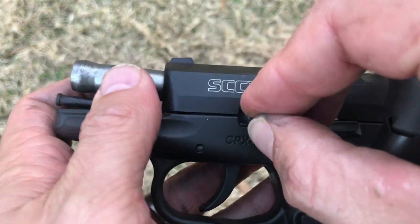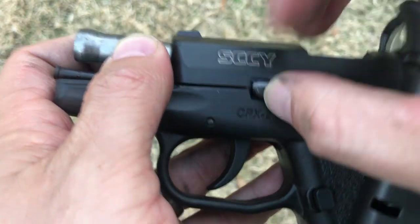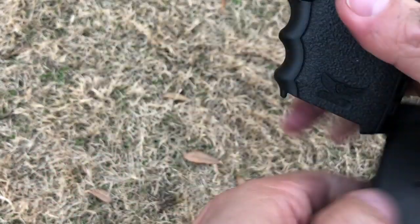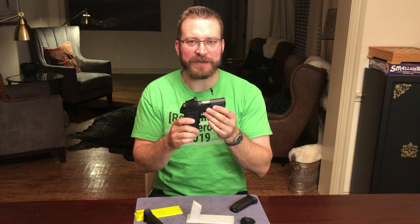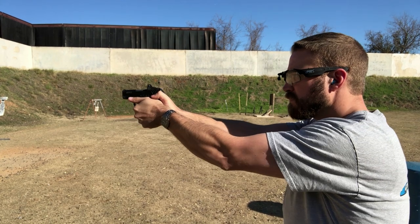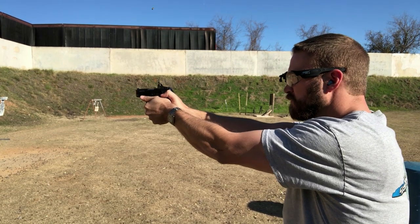Getting into the review: the shooting experience of the Sky CPX-2 RD is about what you would expect for any lightweight concealed carry gun with a short barrel — the recoil impulse is very violent, sudden, and loud. That is not a knock against this pistol in any way; any three-inch gun is going to share all of those features.